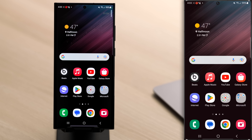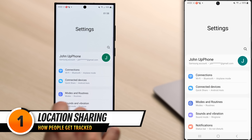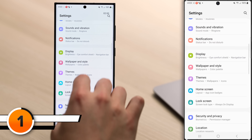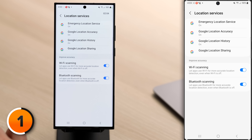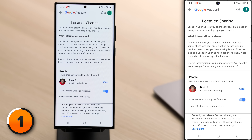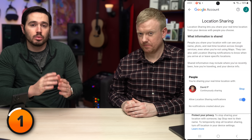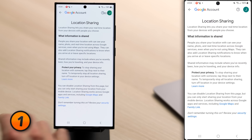First, let's check if you've given anyone or Google access to track your Android. Open Settings by swiping down from the top of the screen, tapping the settings gear, scrolling down, tap Location, then tap Location Services, and tap Google Location Sharing. Check this list of names and make sure you're not sharing your location with anyone you don't want to. To stop sharing, just tap Stop to the right of their name.